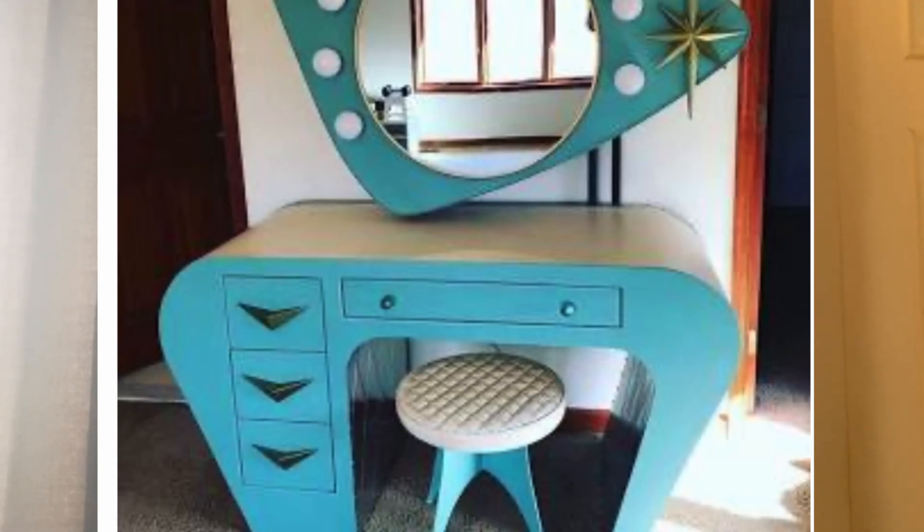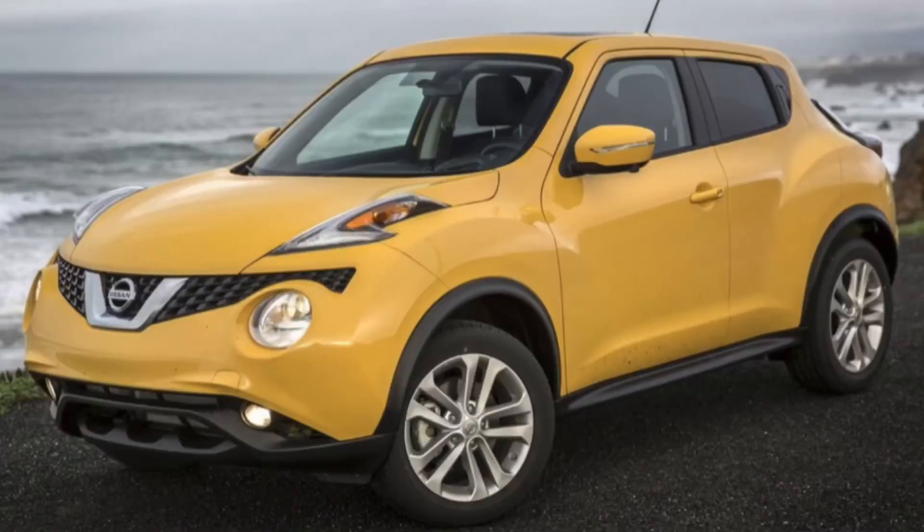The Juke in seafoam green would probably look really cool too. I'm obsessed with this car — it's definitely in my top five favorite car designs. But either way, I've been rambling on and on. I hope y'all enjoyed hearing my opinions. Thanks for watching, have a great day, and peace out.